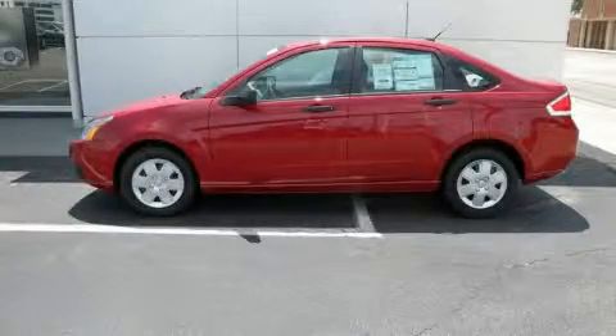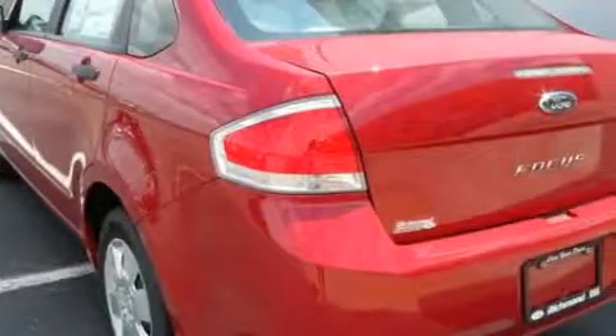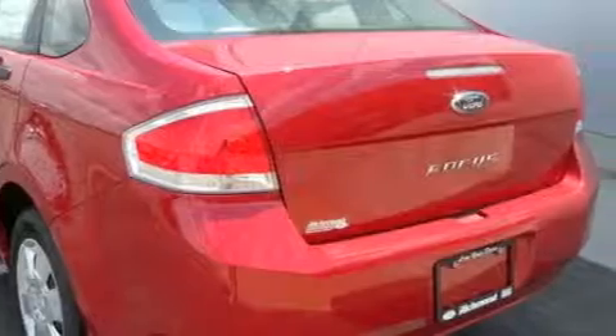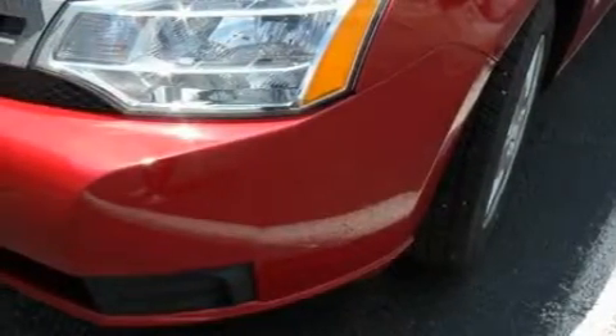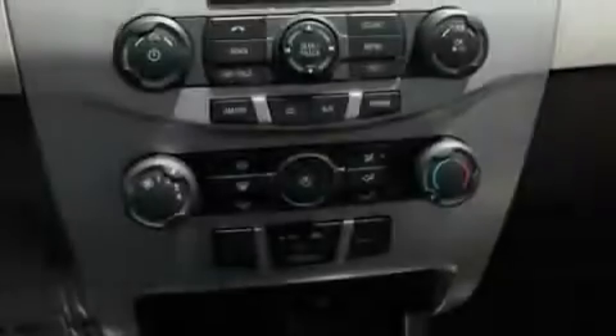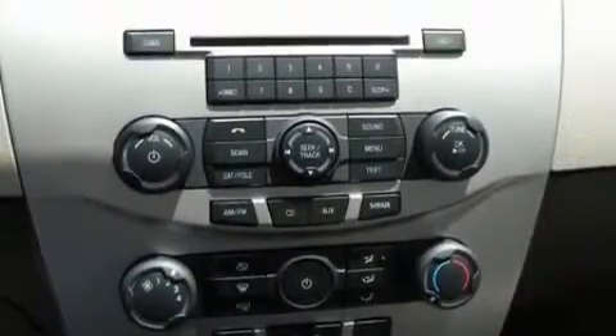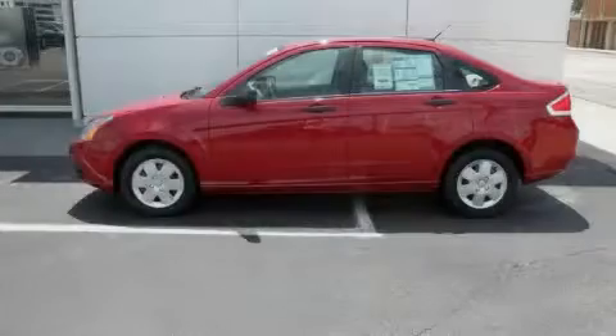This is a brand new 2010 Ford Focus. Its top features include a rear split bench seat, a rear window defroster, keyless entry, a CD player, a low tire pressure indicator, traction control, and stability control systems. This automobile's stylish design always looks great. We invite you to contact us today to learn more about this vehicle.